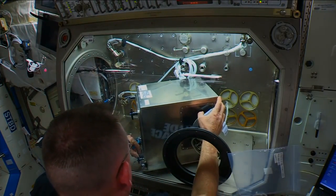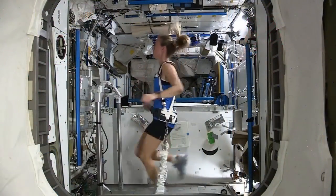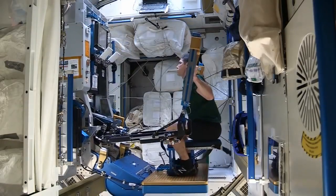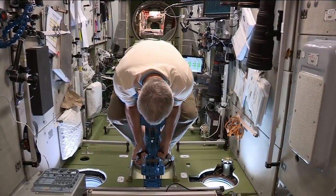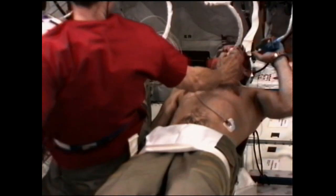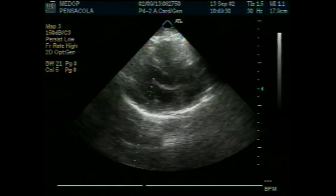This crew will work on research ranging from 3-D printing to combustion and fire prevention to plant growth and physics, and much more. On top of all that, each crew member is a test subject for ongoing research into how human bodies are affected by being in the space environment for a long period of time, as will be the case for crew members on future deep space missions.